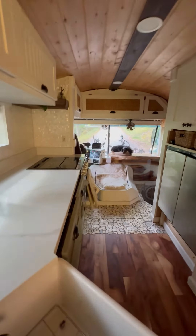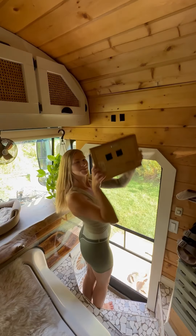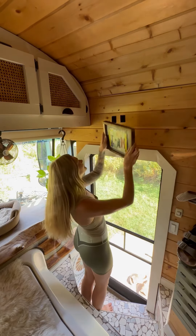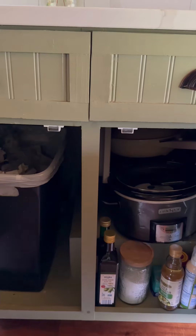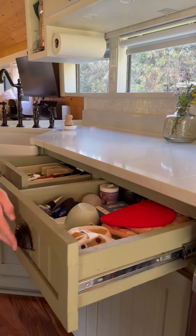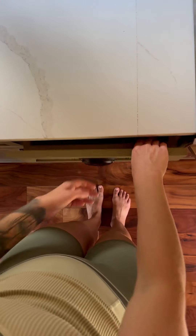How we keep items secure in our bus when we drive. All of the decor on our walls is mounted with command strips or industrial velcro. We added magnets to the cabinets in our kitchen and the drawers have baby locks so they don't accidentally open when we're driving.